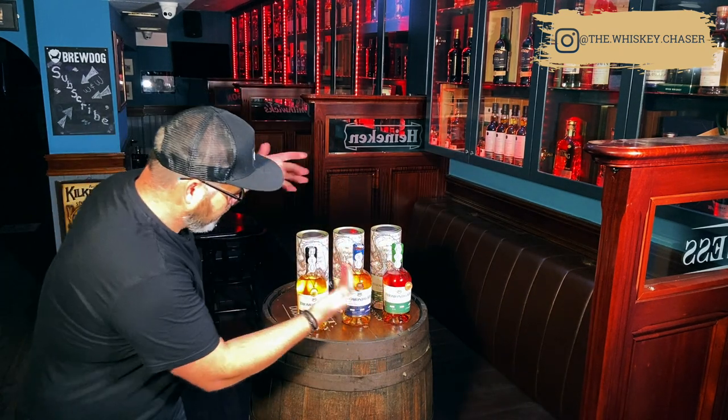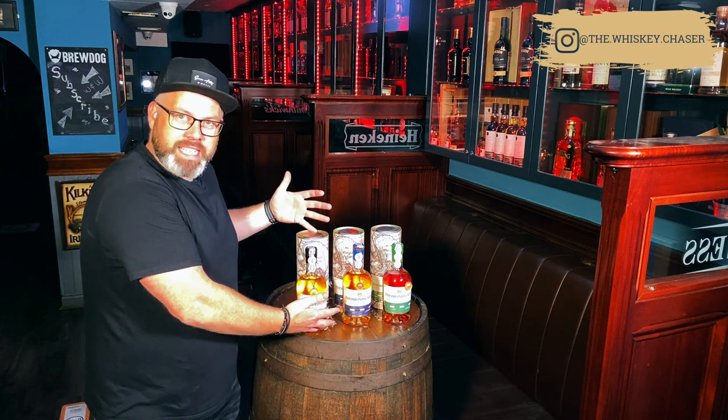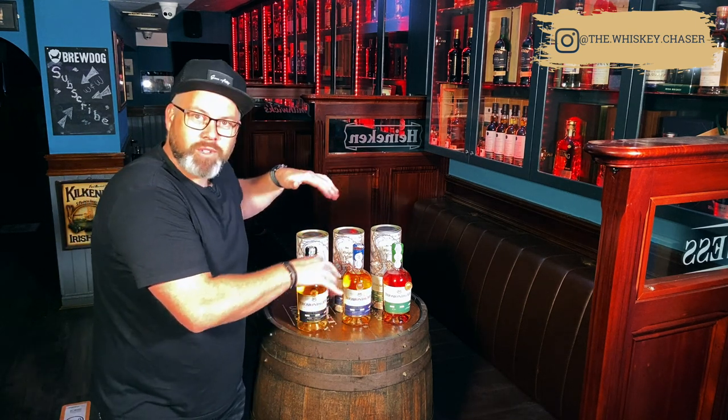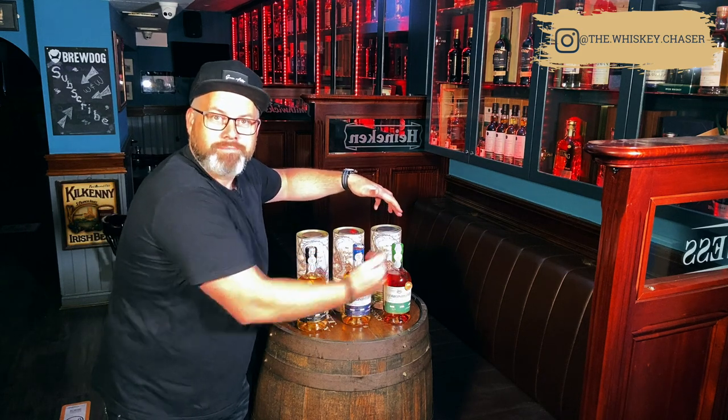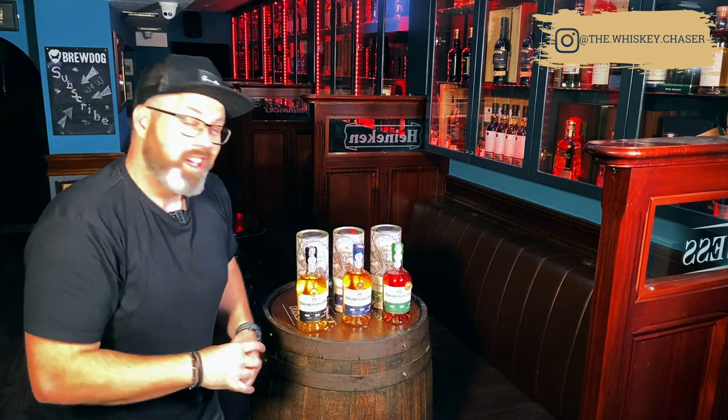Three whiskies on the show today. Allow me to formally introduce you. We'll start in the middle — the Single Malt Cognac, the Single Pot Still Imperial Stout Finish, and the Single Malt Ruby Port Finish. All of these are single cask and cask strength — straight away I think you know this is going to be quality. But first, a little history lesson on the brand.